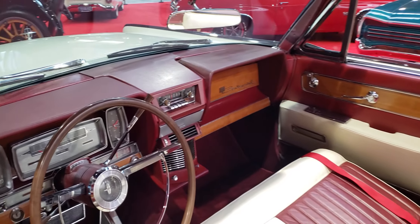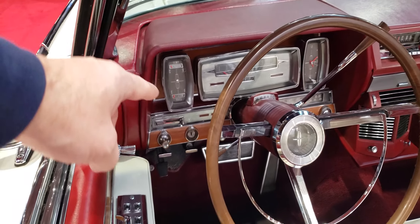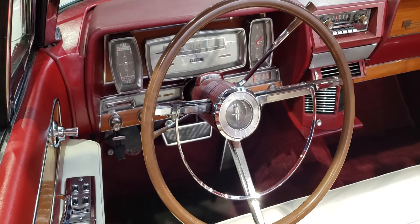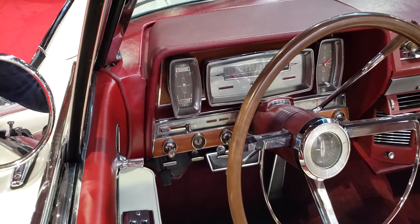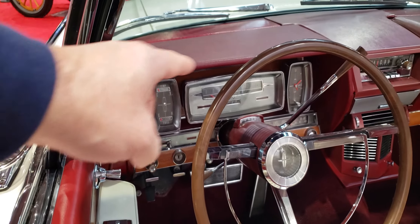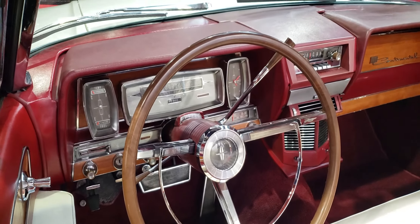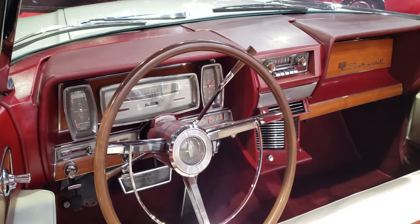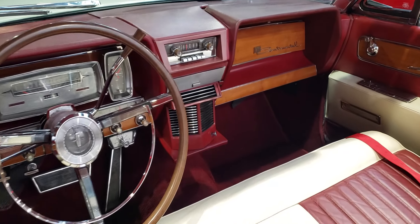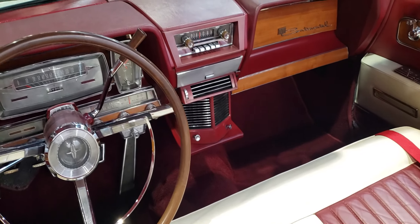Here's the driver's side dash. I like the little pods here — it's got an octagon, rectangular-shaped pod on either side. One's the clock, the other one has gauges: looks like the fuel gauge and the temperature gauge on the left, and then the clock on the right. And that vent in the center looks like it flips up and down. Hanging down from the bottom of the dash there looks like the original radio.